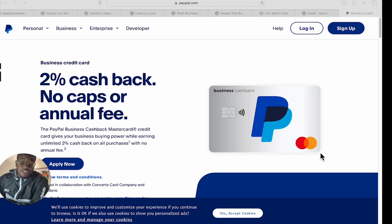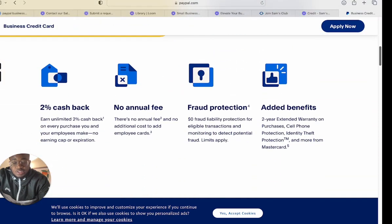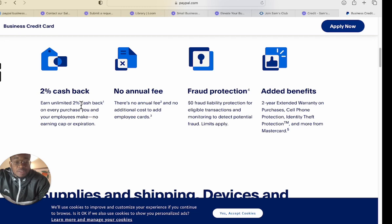When you get this card, it connects to your PayPal account and gives you the option to pay your bill from your PayPal account or from somewhere else — that's a pretty good feature. Now that you know the data points, let's get into the card. They offer 2% cash back with no caps or annual fees. The PayPal business credit card also includes 0% fraud liability protection for eligible purchases, monitoring to detect potential fraud, a two-year extended warranty on purchases, cell phone protection, and identity theft protection.